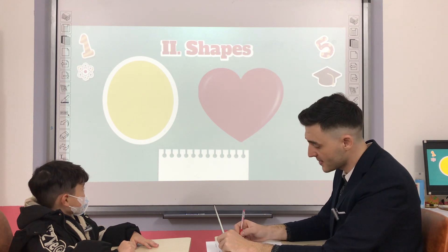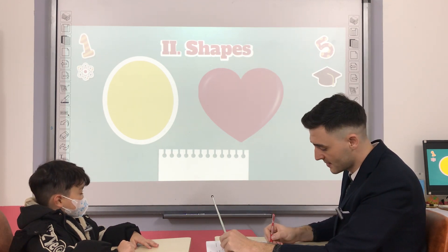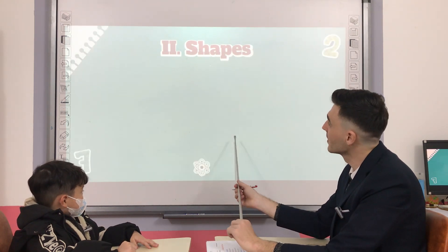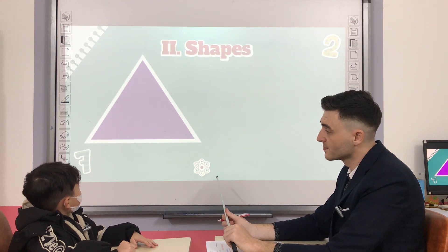What shape is it? And what color is it? Good. What shape is it? Triangle.